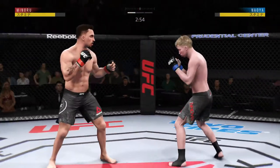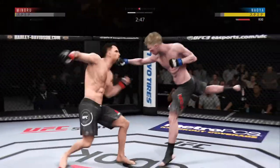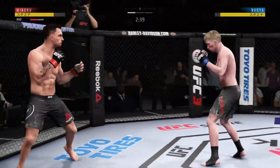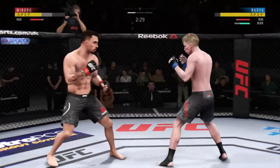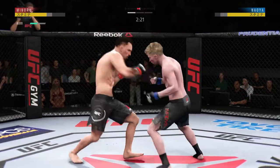Missed on that one. That one hurt. Nice one-two combination — he's hit by a big right hand. Huge right hand — he hurt him bad, bad. The left hook hits home.